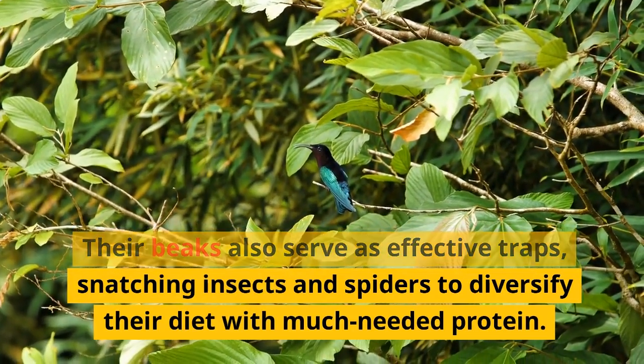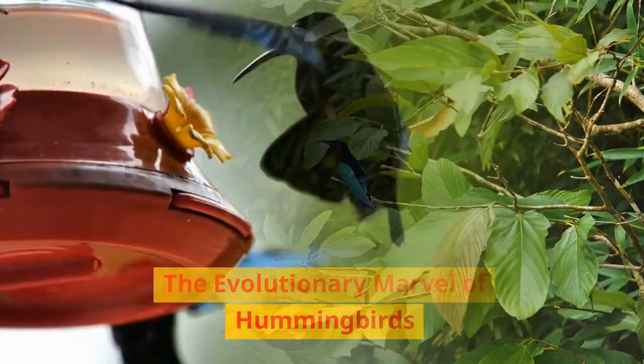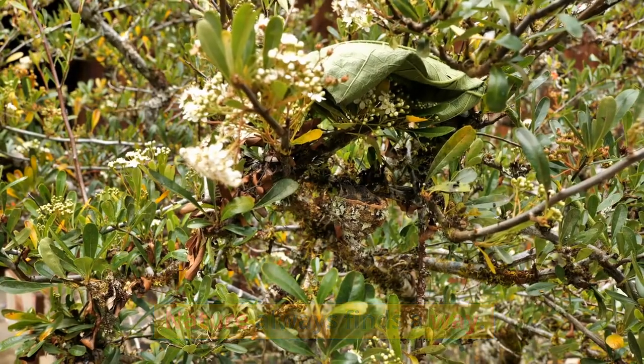snatching insects and spiders to diversify their diet with much-needed protein. The evolutionary marvel of hummingbird nature always finds a way.